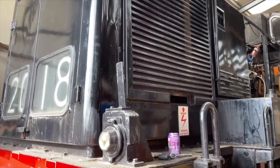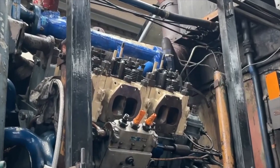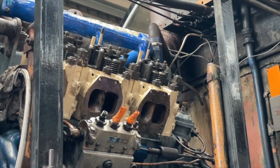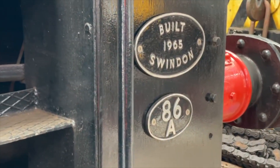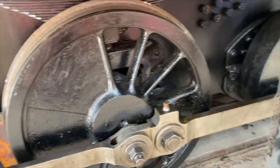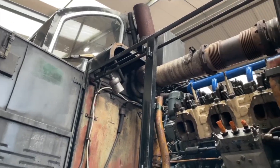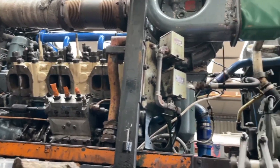One of the biggest tasks this winter has been the significant engine work on Western Region Hydraulic Class 14, D9537, Eric. Chris and the team have worked tirelessly to maintain the power unit to make sure it's ready for the Diesel Gala. This has proved to be a very big task and the team should be very proud of their hard work.